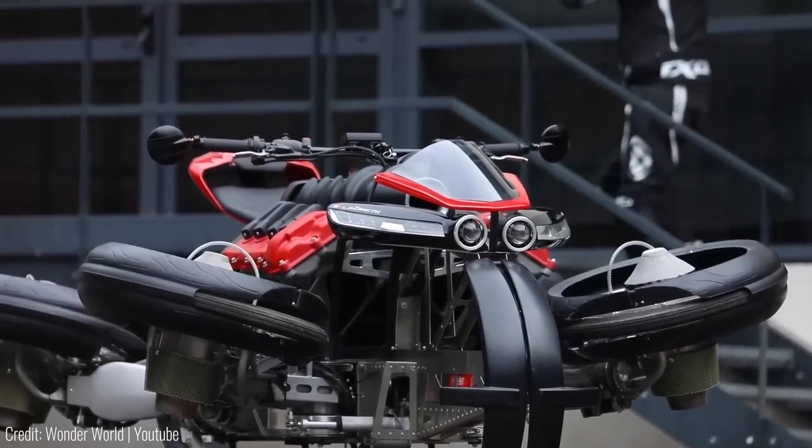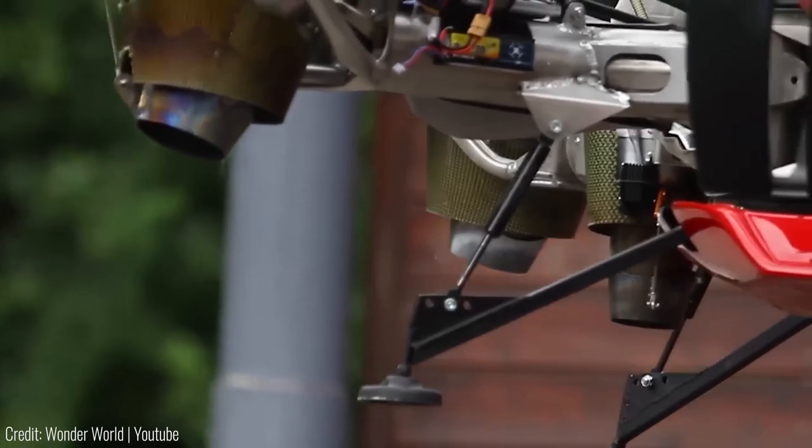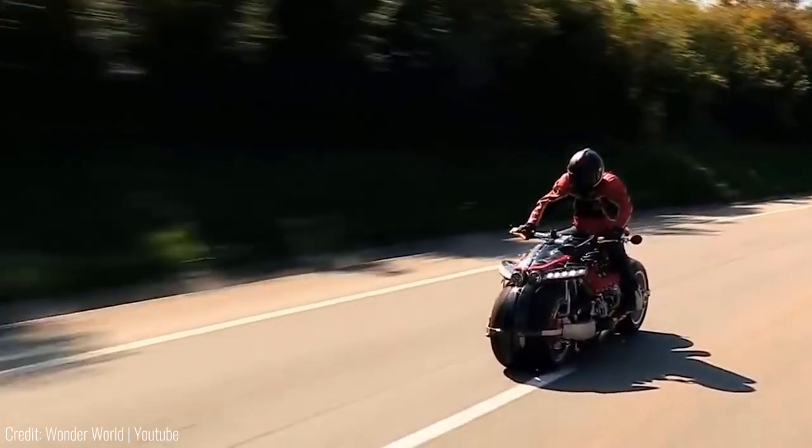Its four wheels slowly move outwards and upwards from beneath it, exposing jets that are strong enough to support the weight of the bike with a rider on. As for its price, the LMV 496 is worth more than some supercars.